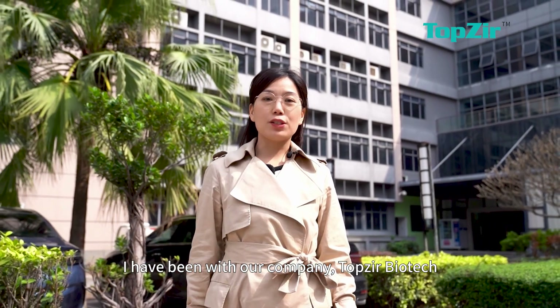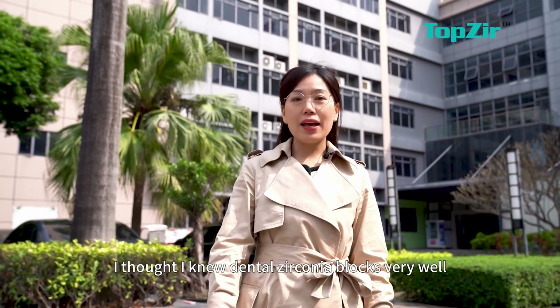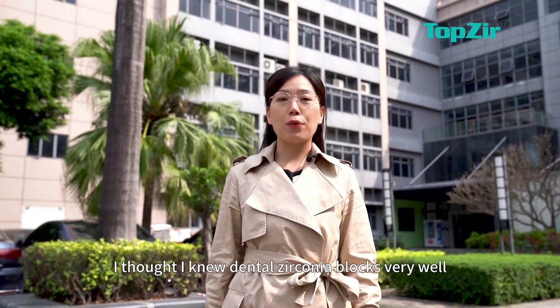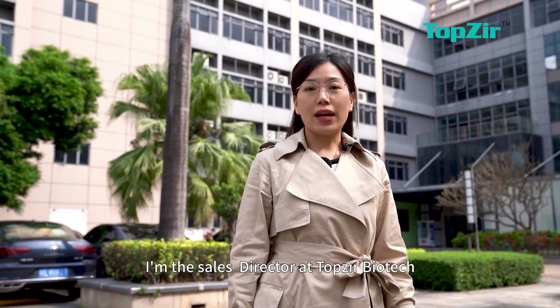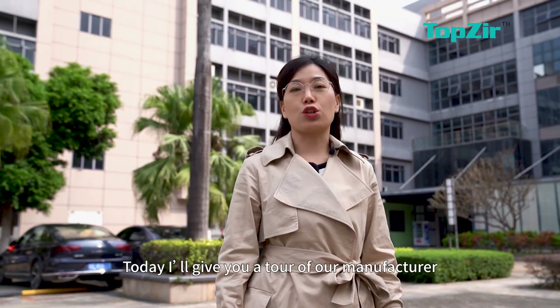I have been with our company TopZier Biotech for close to 8 years, seeing few generation products in our industry. I thought I knew dental zirconium blocks very well, while apparently I didn't. My name is Catherine, I'm the sales director at TopZier Biotech. Today, I will give you a tour of our manufacturers.